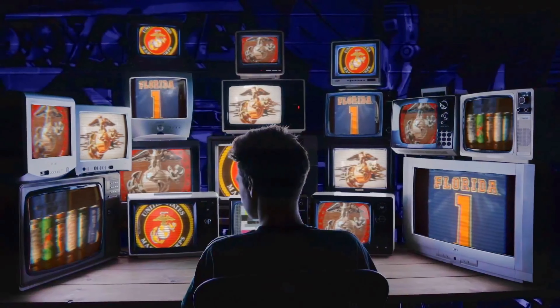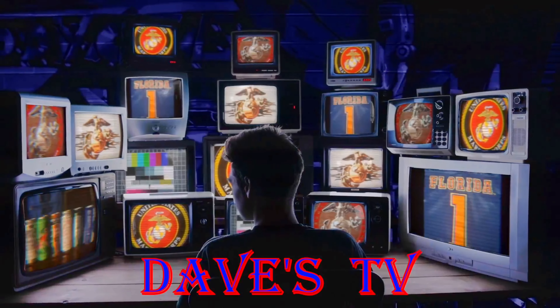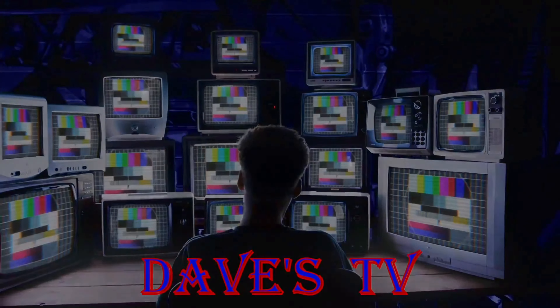Stay tuned for that beer review. You're watching Dave's TV. And now to Dave in his Man Cave. Take it away, Dave. Welcome back everyone, Dave from Dave's TV. Welcome back to the Man Cave, welcome back to the channel. So let's get to this beer review.